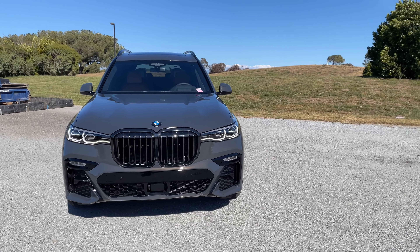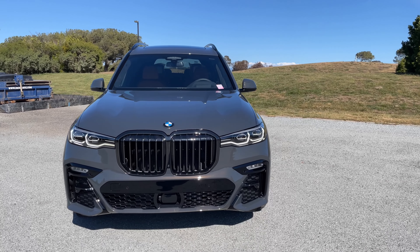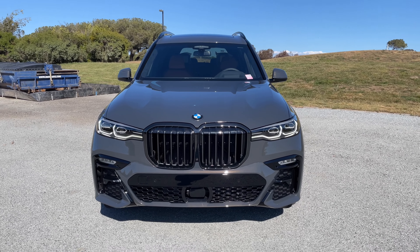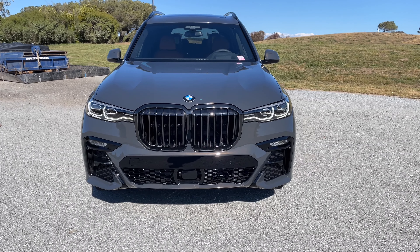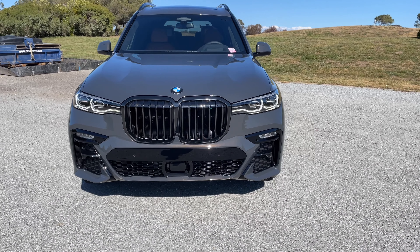The X7 is powered by the B58 inline-6 twin-scroll turbo engine — 335 horsepower in this variant and I believe 330 lb-ft of torque. So it's the lower output B58, not the one you'll see in the M40i versions from other models.